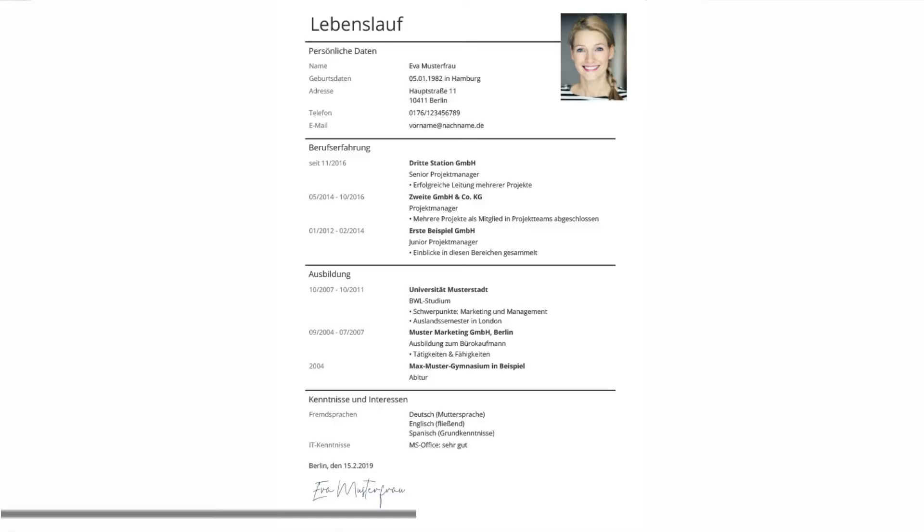There are documents you need for your application. One of these is your CV — it is the most important document when applying for a job. My recommendation is to put your CV in the German language. You also need an application letter, which is your motivation letter, called an Anschreiben, and then your degree certificate.